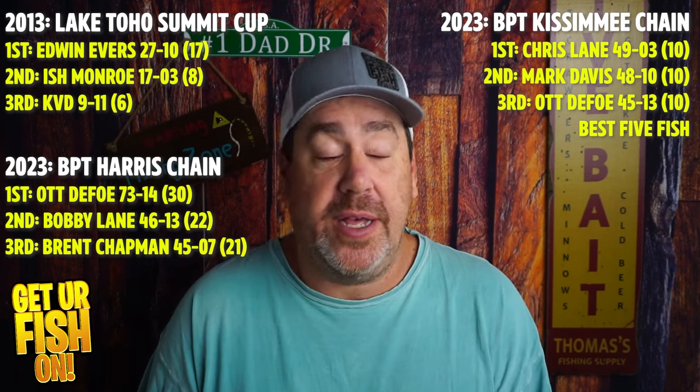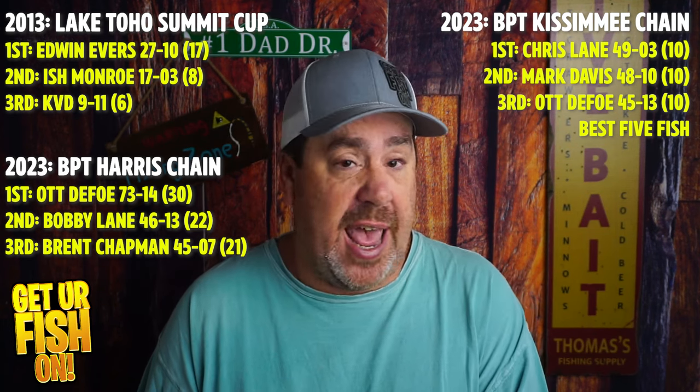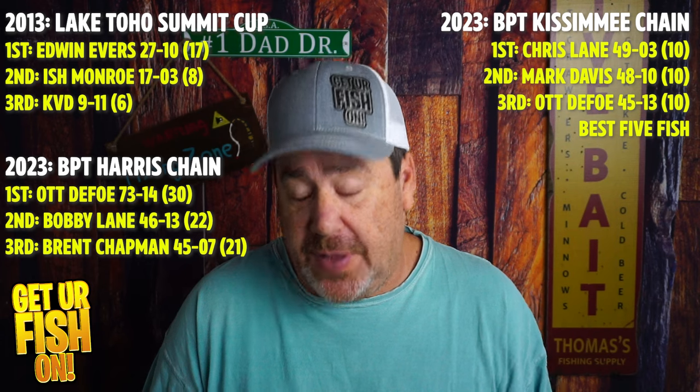I'm going to do another video because Major League Fishing is going to Dale Hollow Lake, which is a phenomenal place to fish. They went there in 2017 and are planning to go back this year. In 2017, forward-facing sonar wasn't as prevalent as it is now. We're going to compare those statistics versus the 2024 season and see if forward-facing sonar really is helping anglers catch more fish.